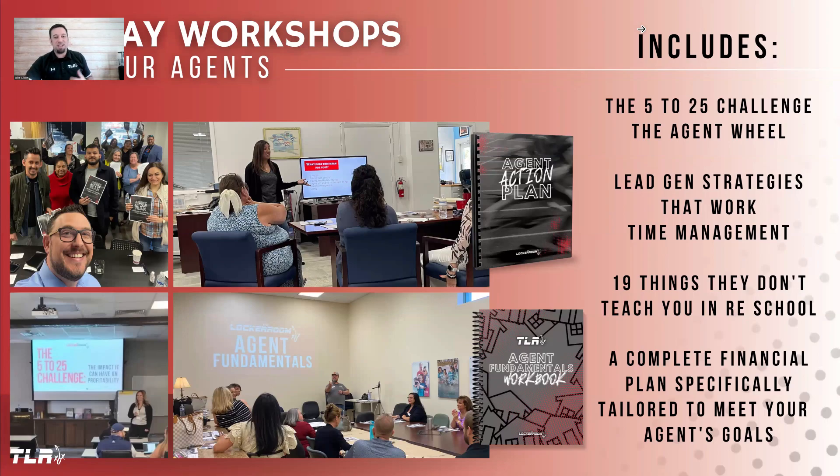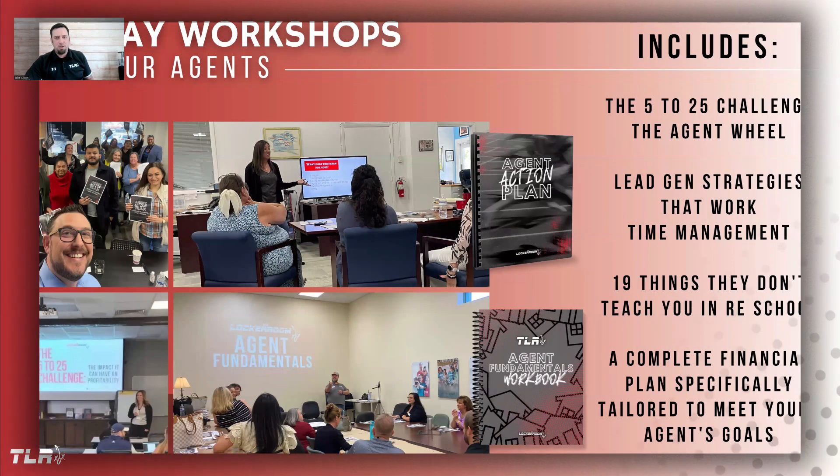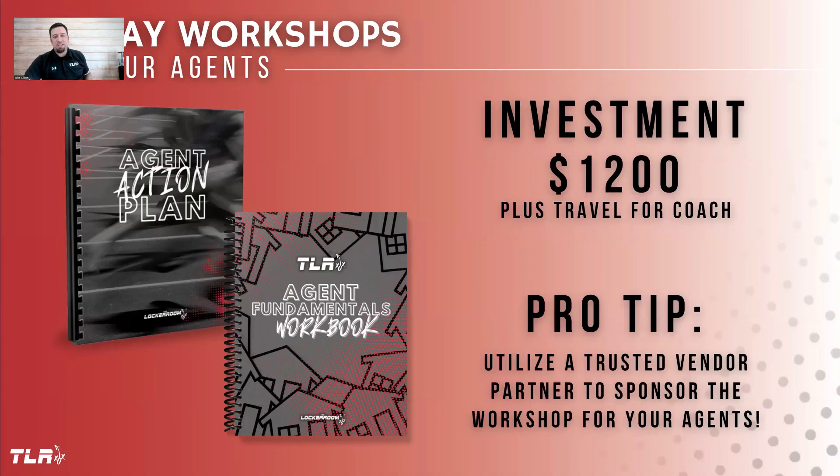This is just an example of the material and courses we can provide if you bring one of our amazing coaches out for an in-office training day. The investment starts at $1,200 for the entire day, plus any associated travel costs which can be discussed between you and the coach at that time. As a pro tip, many of the leaders who bring us out pour into their agents and leverage the support of sponsors or people from their vendor partner program in order to help offset those costs.